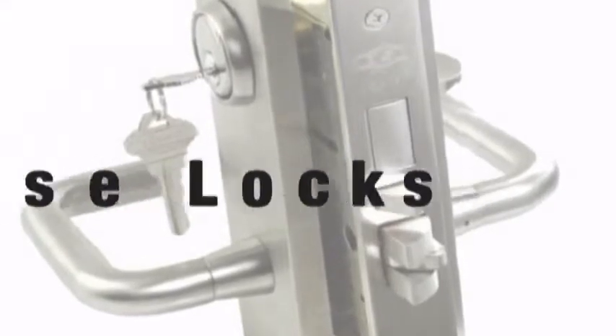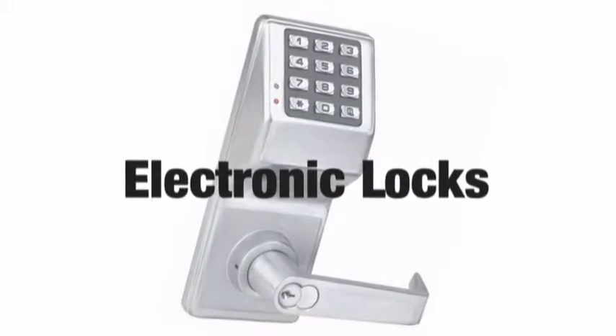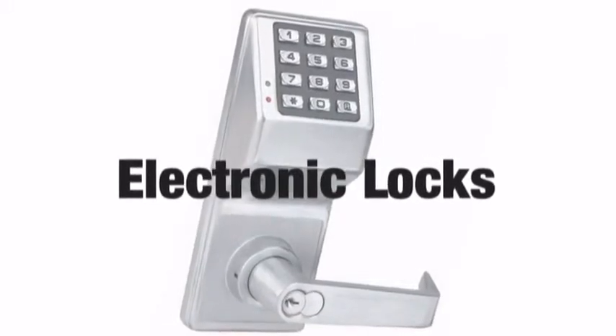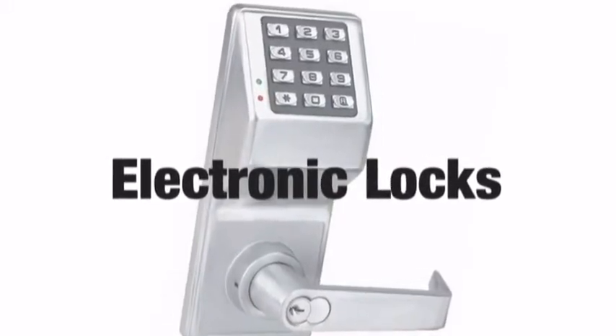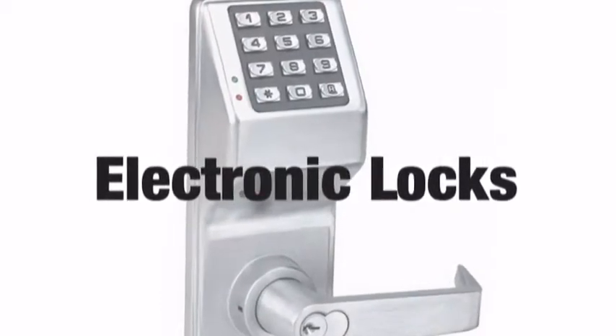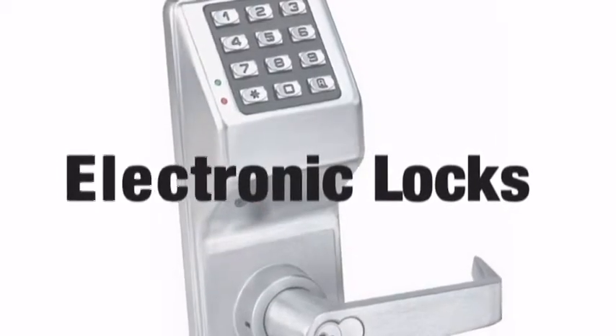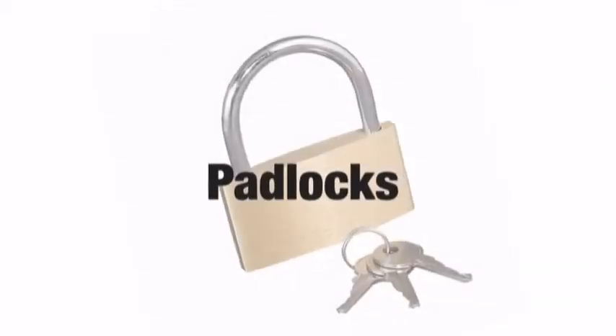With advances in modern technologies, electronic locks are beginning to become popular for their functionality and high security. Electronic locks often connect to access systems and can be operated remotely, allowing for endless applications.